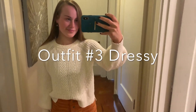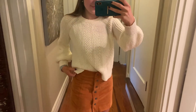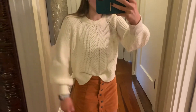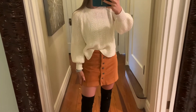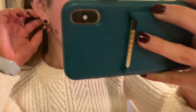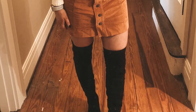For outfit number three I am wearing this cream color sweater with fun bell sleeves from Madewell and I'm just tucking it in the front into my skirt. My orange rust colored button-up skirt is also from Madewell and it is suede. Then I just have on thigh-high Gianni Benny boots with some black and gold tassel beaded earrings from J.Crew. That is it for outfit number three.